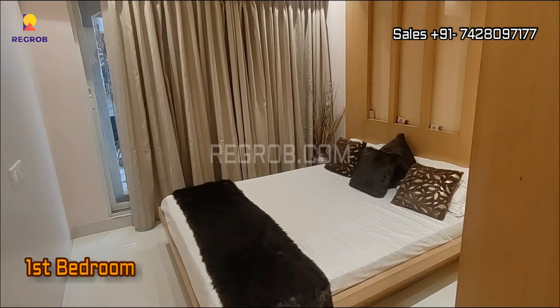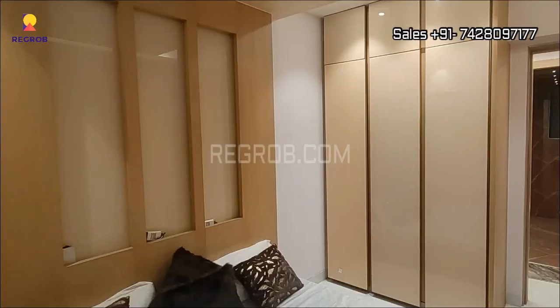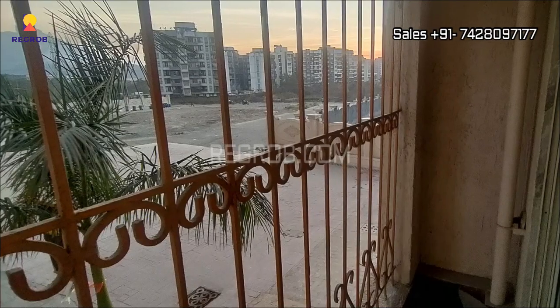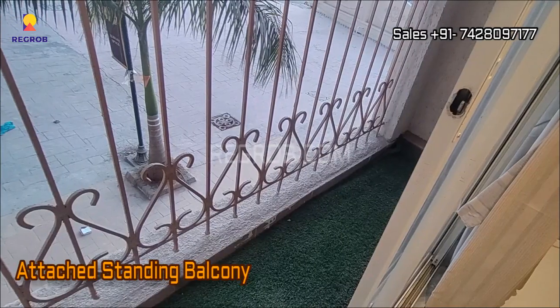Now we are here in the first bedroom of this flat. The room is nicely designed with decent interior. It also has an attached standing balcony.